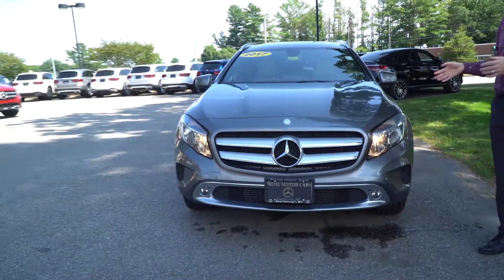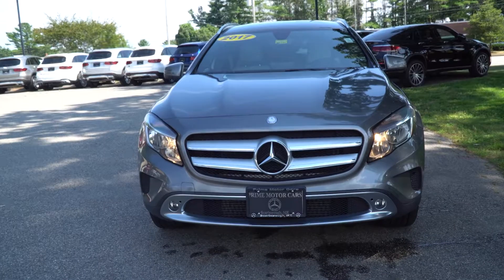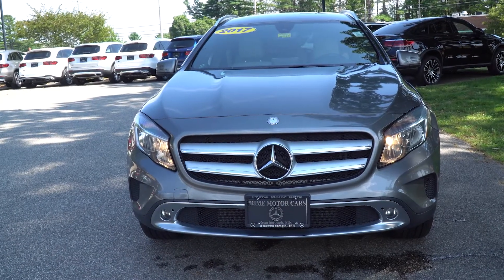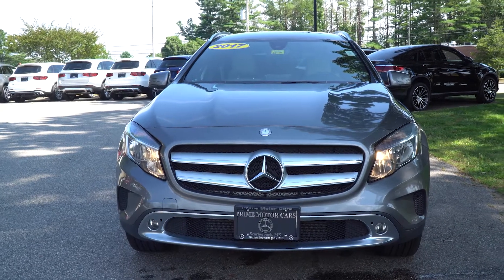It's a GLA 250 4Matic — 4Matic is Mercedes-Benz's version of all-wheel drive. Just shy of 30,000 miles on this, one owner, clean Carfax, no accidents, no damage, nothing.